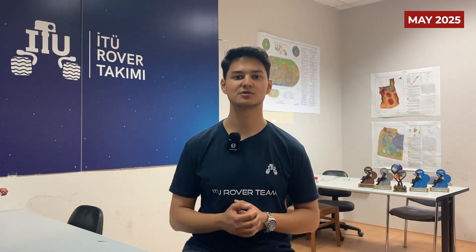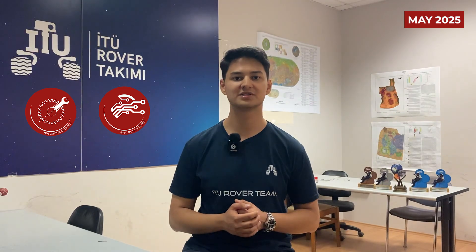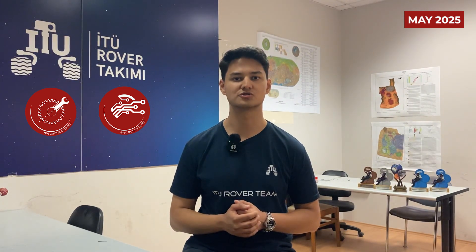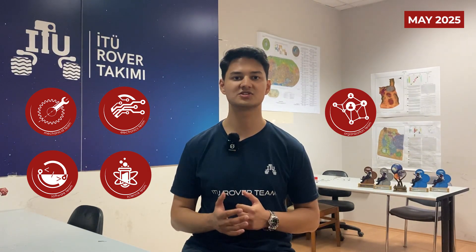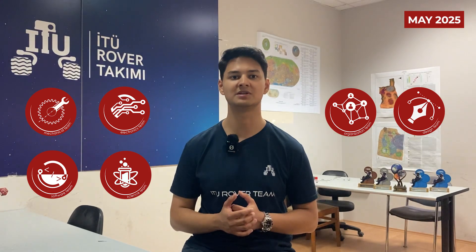The six sub-teams are Mechanical, Electronics, Software, Science, Organization, and Design. The mechanical sub-team handles structural design and manufacturing of the rover. The electronics sub-team develops embedded systems, manages power distribution, and designs custom printed circuit boards. The software sub-team creates advanced algorithms and integrates them into the rover system. The science sub-team works on simulating Mars geology and conducting surface analysis experiments. The organization sub-team maintains finances and sponsorships, and the design sub-team maintains our brand identity and produces content for social media.